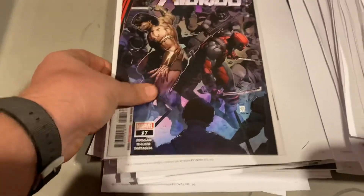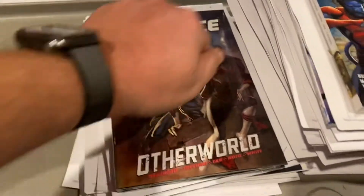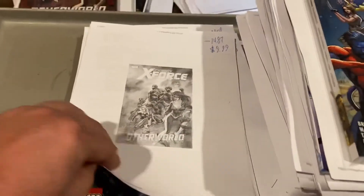Savage Avengers — this is where he teams up with Deadpool — $9.99 on that one. Uncanny X-Force Otherworld hardcover. Thank you Marvel for clearancing to retailers instead of dumping them at Ollie's. $9.99.